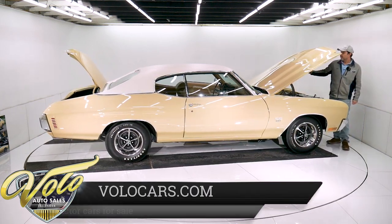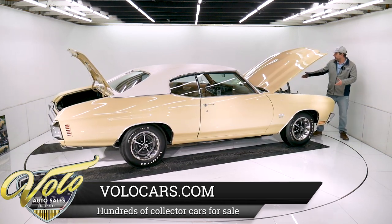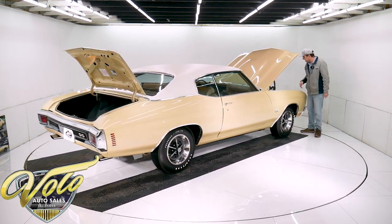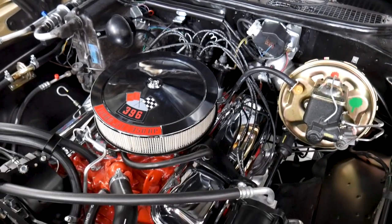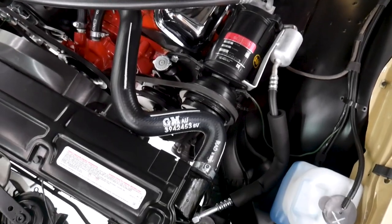The wiper motor, every little relay, the washer bottle, the hood insulation — all the finishes are just fantastic. It has the right fuel pump, a stamp on the alternator. The fan, the pulleys — everything in here is just pristine concourse condition.